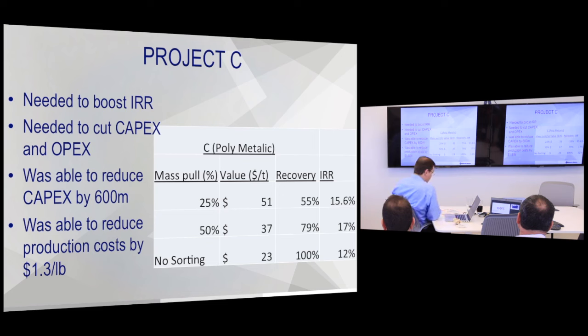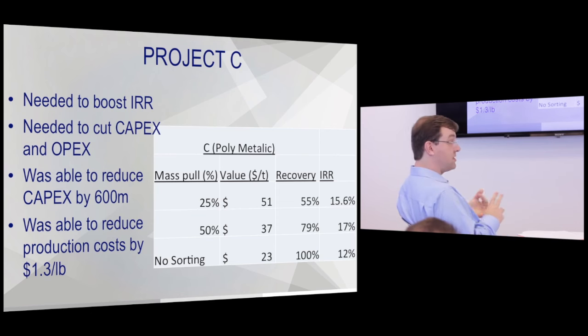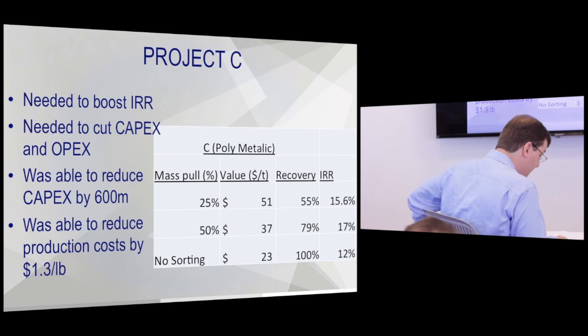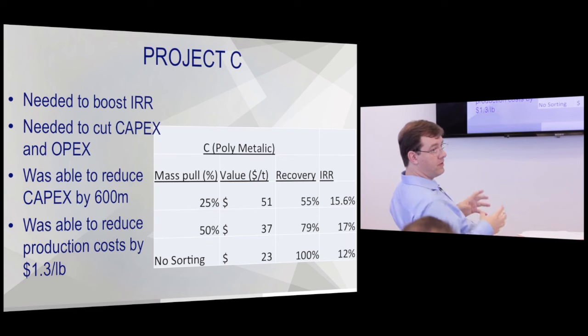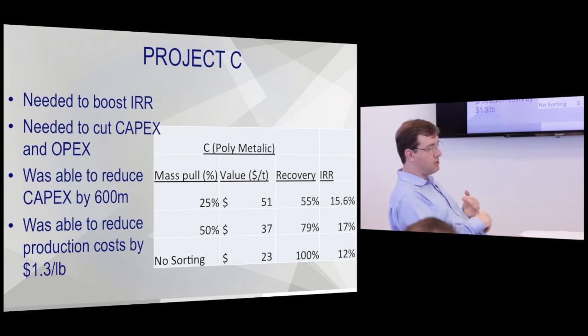Operation C was a large US-based polymetallic project that needed to boost its rate of return and cut capex to make the investment size more reasonable. By rejecting half of the mill feed, the mill size was halved — all capex associated with the mill was reduced by around 40%. The tailings pond was also halved: half the tonnage through the mill means half the tailings pond size, which was a huge cost for them. Even though the ore sorting plant cost around $100 million to set up, they saved $700 million in other costs, increased metal production, and reduced production costs through a smaller mill with less power, reagents, and everything else.